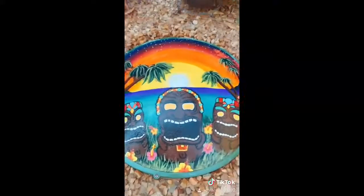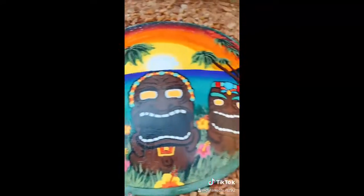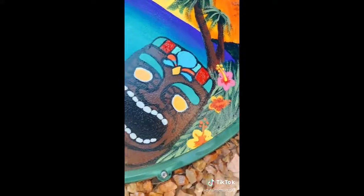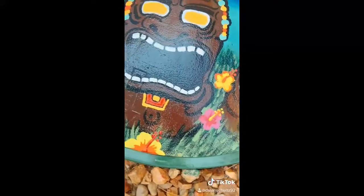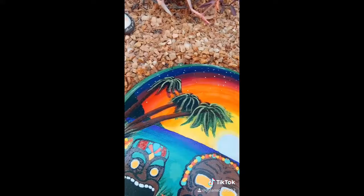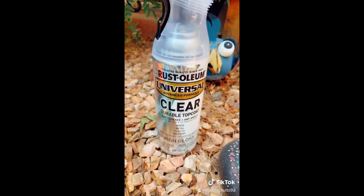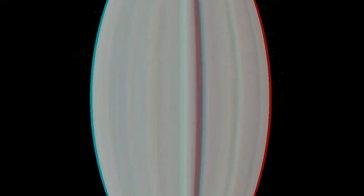We got Big Chief right here in the middle, and his minions. Got some pretty hibiscus flowers, nice trees, sunset and stars, and sealed with Rust-Oleum clear durable top coat with UV protection.